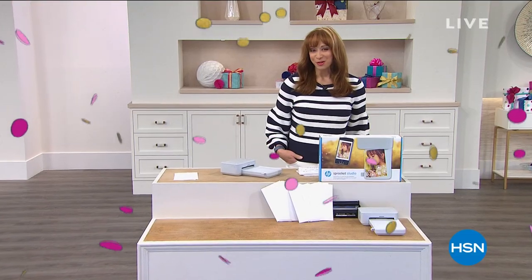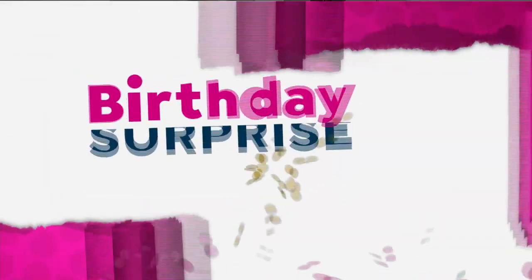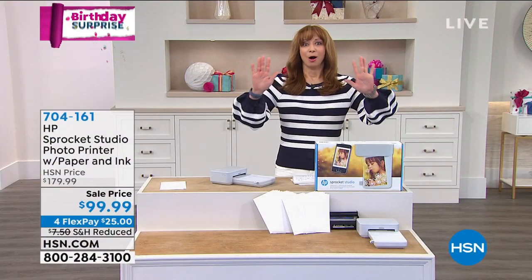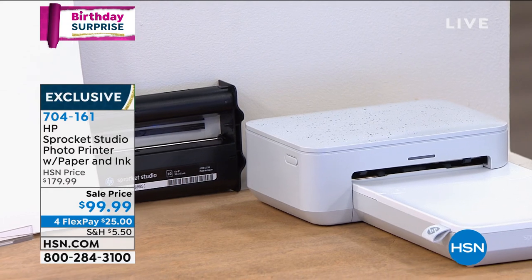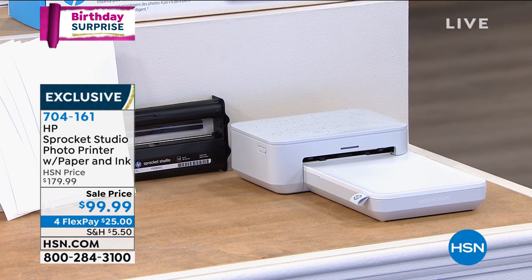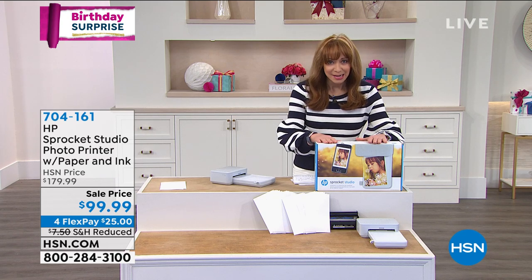Happy 4th of July. It's America's birthday and HSN's birthday — part of that 43rd celebration, we turned 43 this month, is little birthday surprises. We revealed this earlier. OMG — I have the original HP Sprocket and they were fun, they were lovely, they were little itty-bitty pictures. Just fun quality — they weren't what I would say photo album quality. Now this is the next generation.